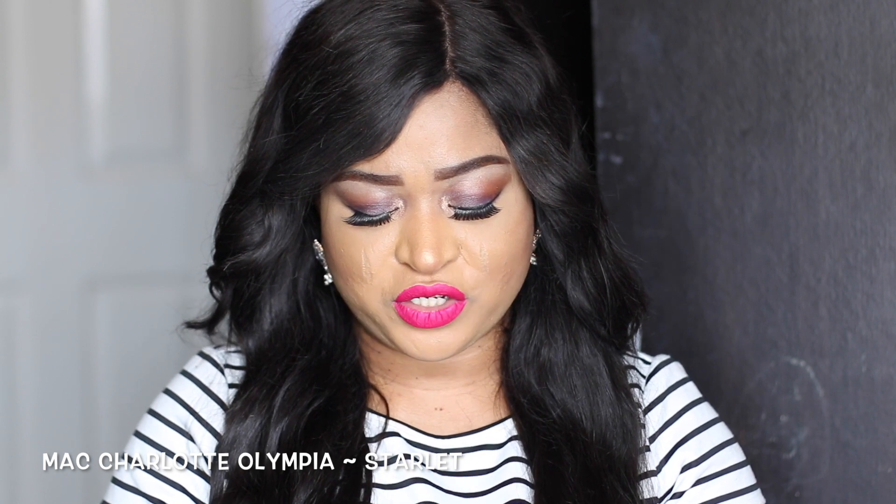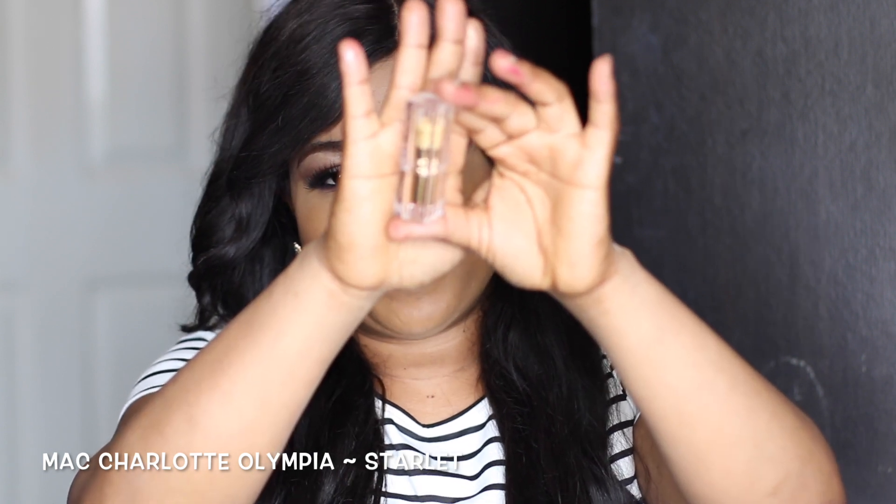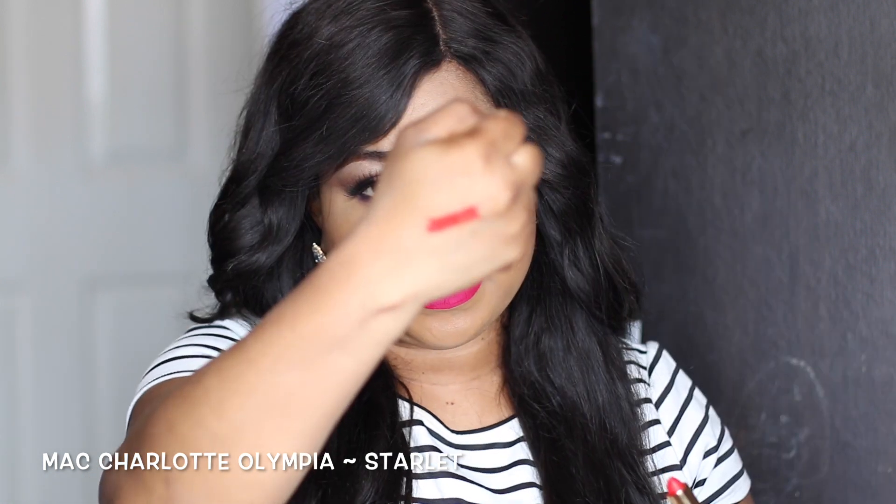It's called the MAC Charlotte Olympia lipstick in the shade Scarlet — the packaging is beautiful. I'm almost finished with this one but I'll still keep the packaging because I love it.